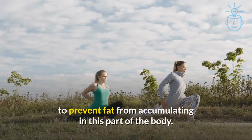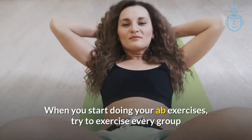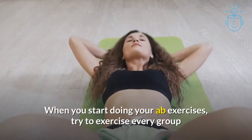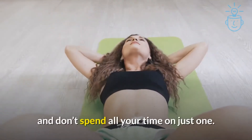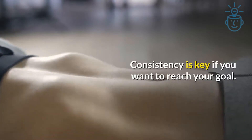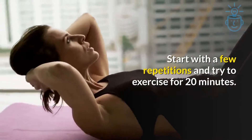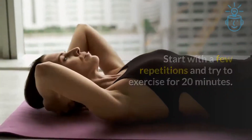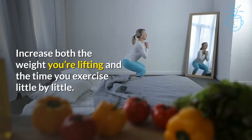Like aerobics, to prevent fat from accumulating in this part of the body. When you start doing your ab exercises, try to exercise every group and don't spend all your time on just one. Consistency is key if you want to reach your goal. Start with a few repetitions and try to exercise for 20 minutes, then increase both the weight you're lifting and the time you exercise little by little.